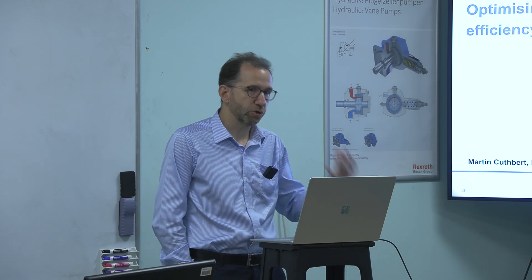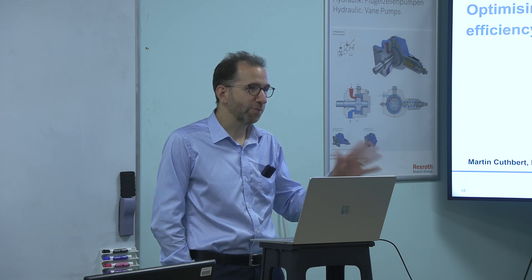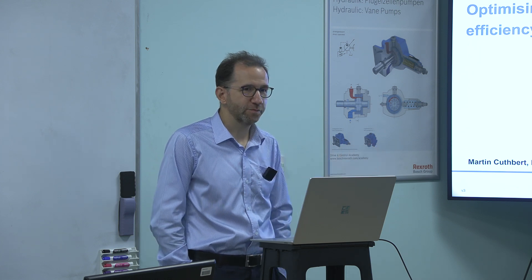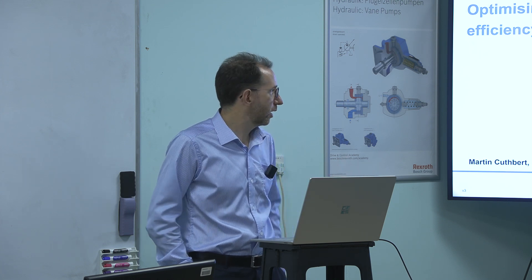It's a talk we've given a couple of times this year, at the IVT — an industrial vehicle technology show — which was in Cologne in Germany, and in Chicago in America, where they're talking about machinery which has increasingly got electrical drives on it, battery, replacing diesel engines — not yet replacing the hydraulics, but certainly replacing diesel engines on some of those machines. So we're talking about how hydraulic efficiency plays a part in the whole design of a machine.